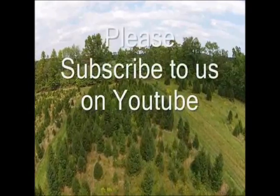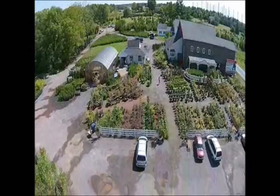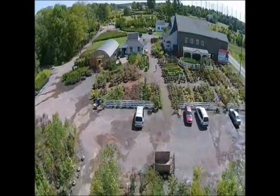If you like this video, I hope you subscribe — please go to the subscribe button and subscribe to our videos. Thank you, have a nice day, bye-bye.